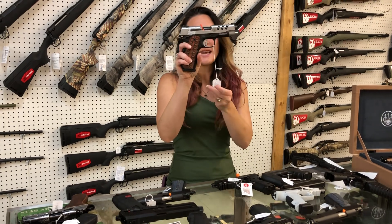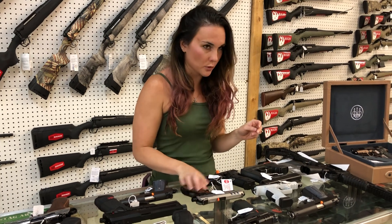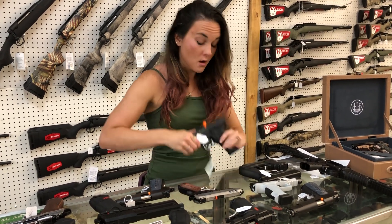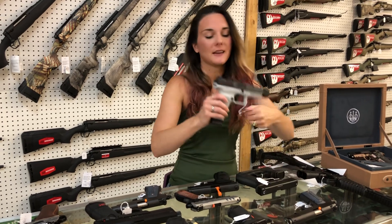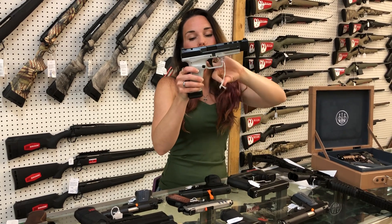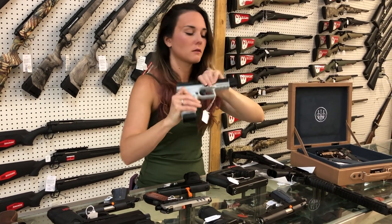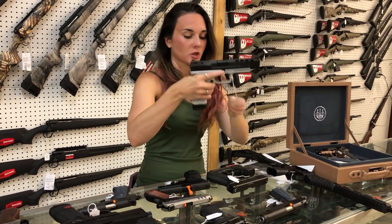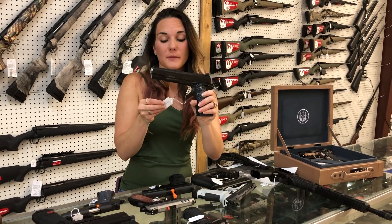Smith & Wesson Performance Center 1911 in the Fastback variant — she is not able to be priced. SIG 226 Navy. Canik TP9 SFX — white frame, black slide, cut for your optic, ported slide, not ported barrel. She's going to be $505. Magnum Research 10mm 1911.